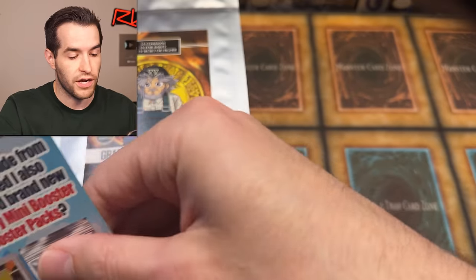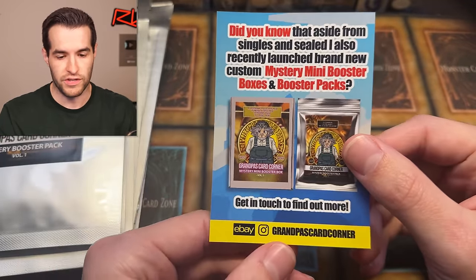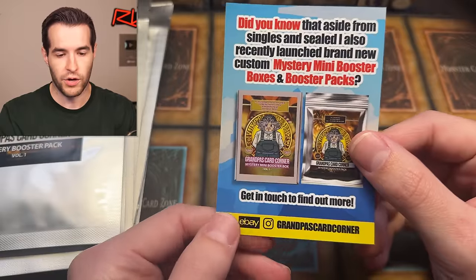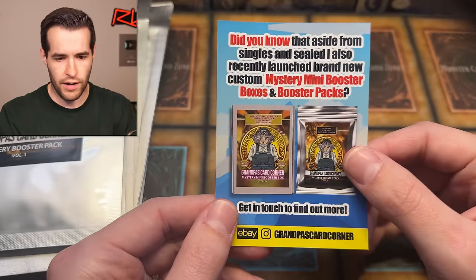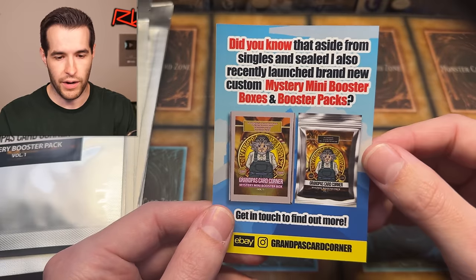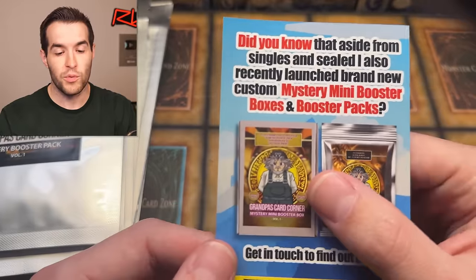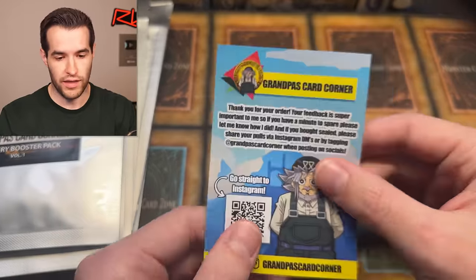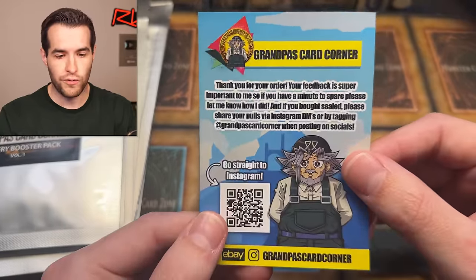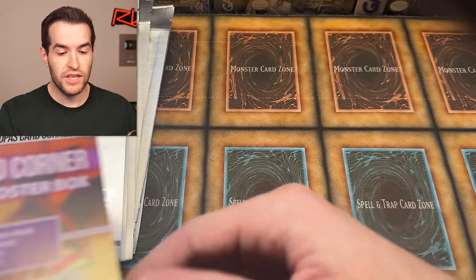There is some really nice, cool stuff that comes with this. There's a little flyer here — this is Grandpa's Card Corner on eBay and on Instagram. I've known him for a while at this point, he seems to be a trustworthy guy. I'm not affiliated in any way. He did the mini booster box which had the actual box, which was really cool. There's a thank you note, feedback is important, and there's a QR code to go straight to Instagram.